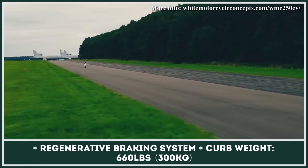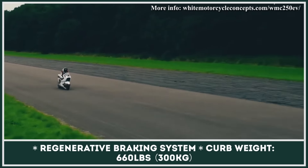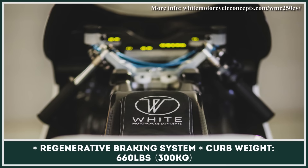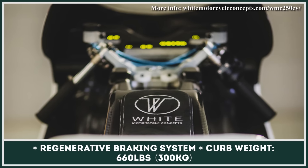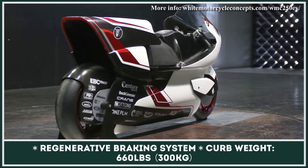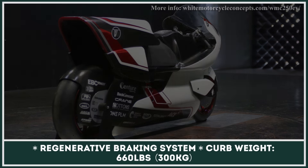At the moment, the combined output of the powertrain is set at 100 kilowatts. Even though this is plenty of power for a 660-pound bike, the power output is very likely to be increased in the future, as the company is aiming to achieve a 250 mph top speed record with this model.